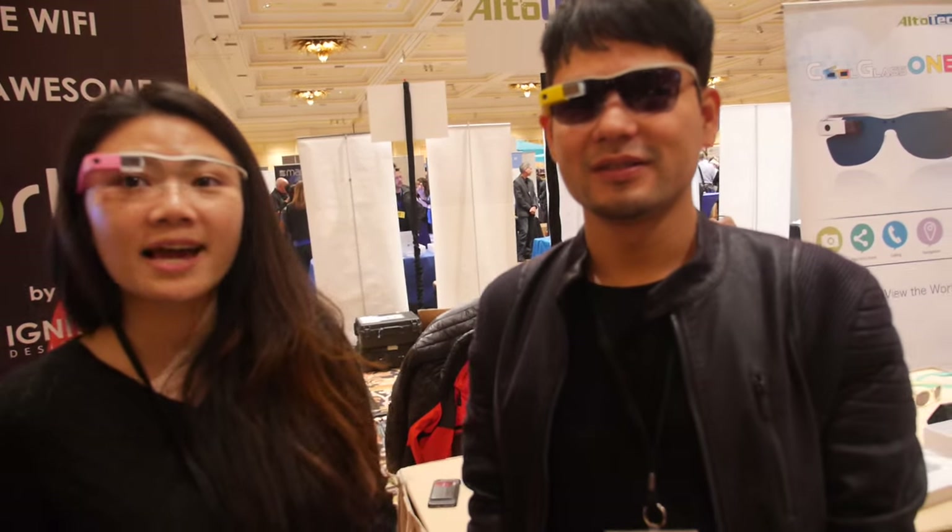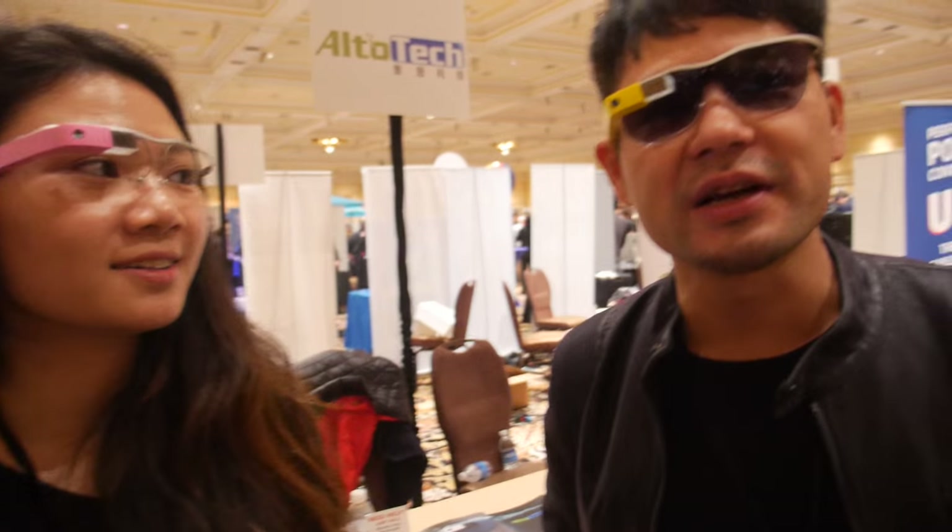And you have a booth? Yes, we have a booth. We're at Westgate's Ballroom. The number is 66001.